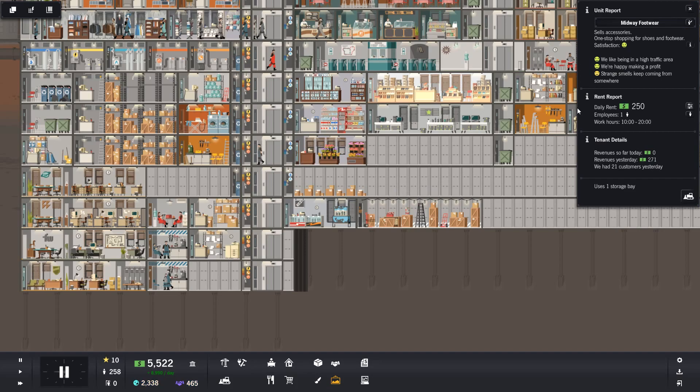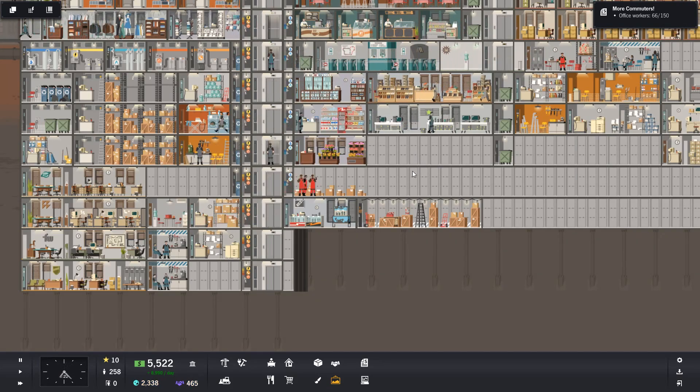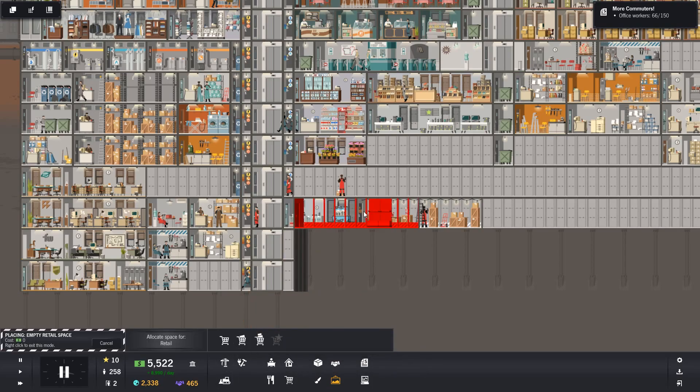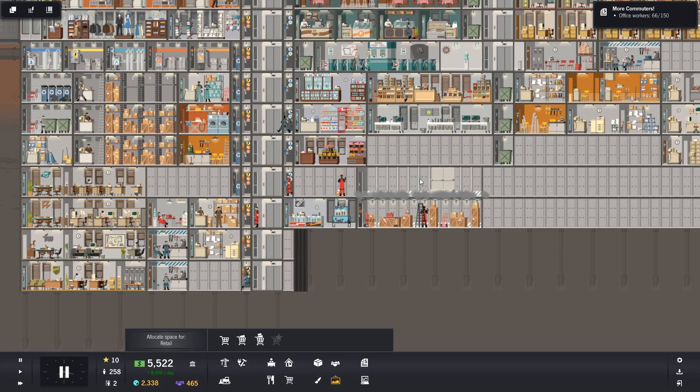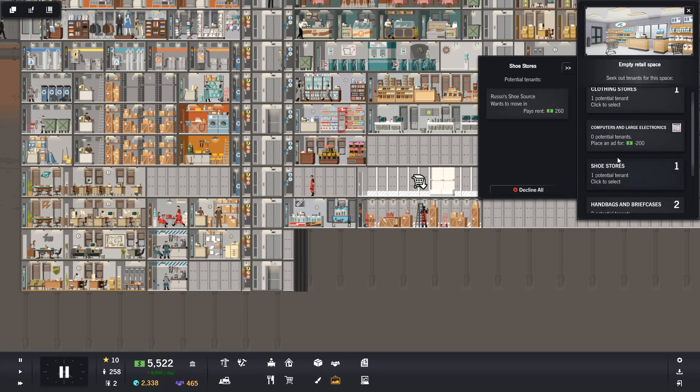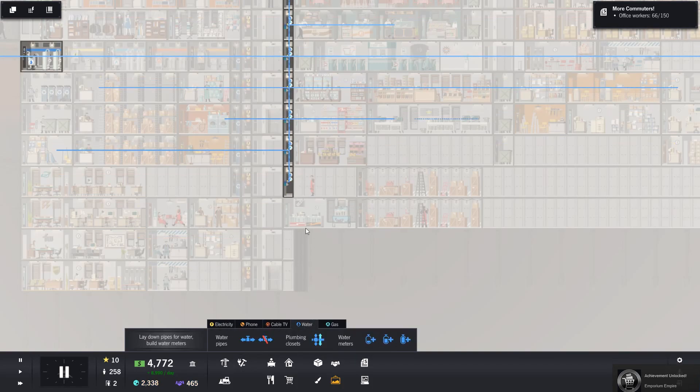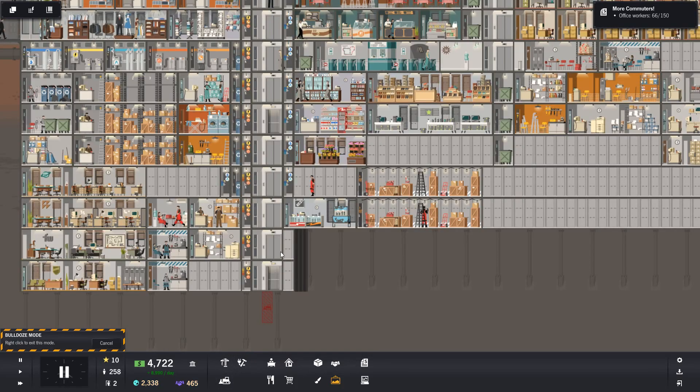Now, this one is a shoe shop. Strange smells keep coming from somewhere - well, you're two floors down from the food area, so what would you expect? Anyway, let's get another one in. Shoe store - lovely. Now I need to think about these pipes and what we're doing with these. For now, what we're doing is we are just popping them out of the way.